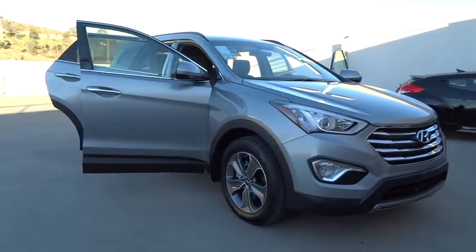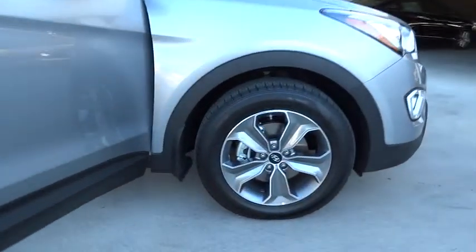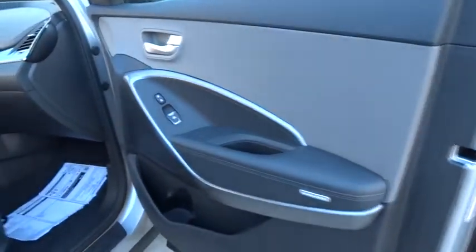Driver airbag. Four-wheel disc brakes. Keyless entry. Aluminum wheels. Cruise control. AM-FM Stereo Radio. Rear defrost. FWD.